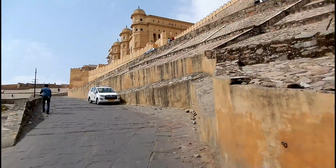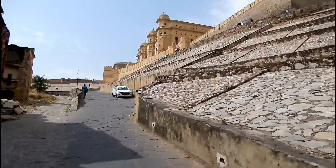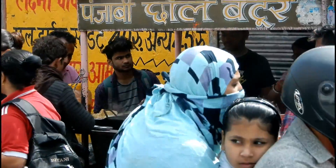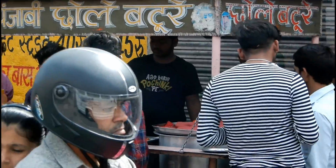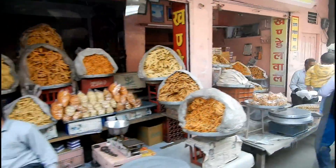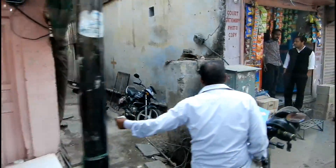After we left the Amer Fort, where we spent quite a lot of time, we were left with only a few hours. We had no fixed plans, so we were figuring out where to go next. We were on the way to Jal Mahal when we found some interesting birds.